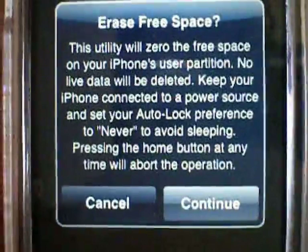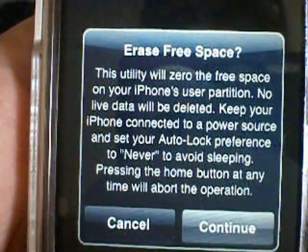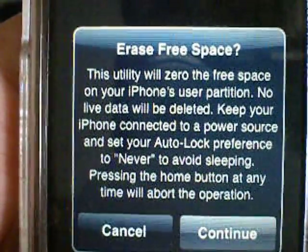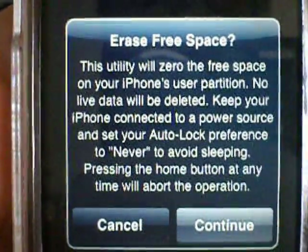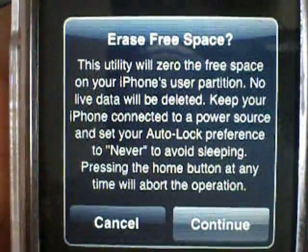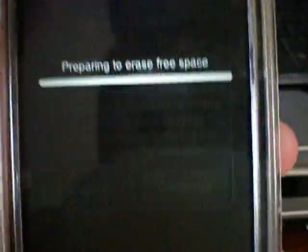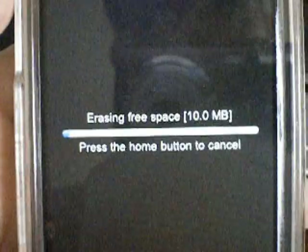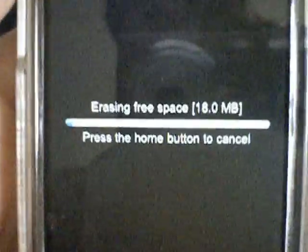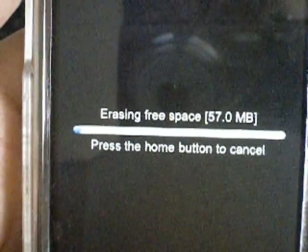It does what it says, and the process takes a while, but that depends entirely on your free space available. Right here on screen it says: 'This utility will zero the free space on your iPhone. No live data will be deleted. Keep your iPhone connected to a power source and set your auto lock preference to never to avoid sleeping. Press the home button at any time to abort the operation.' Once you hit continue, it starts erasing the free space and writing over it with zero data. Once it's done, the iPhone will inform you that you're running out of free space — just allow it to finish, and all the space will be freed up again.